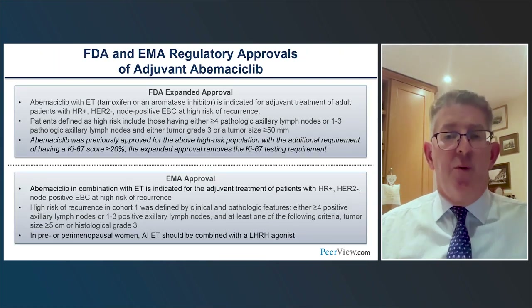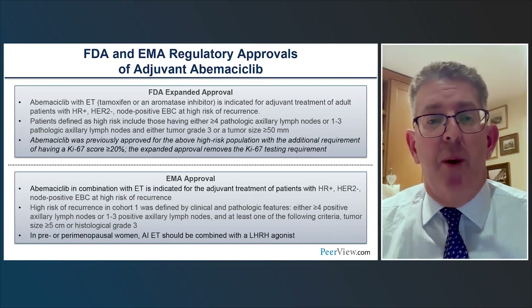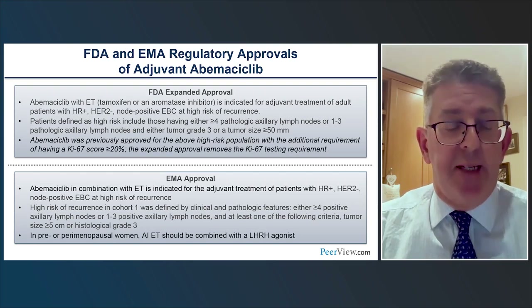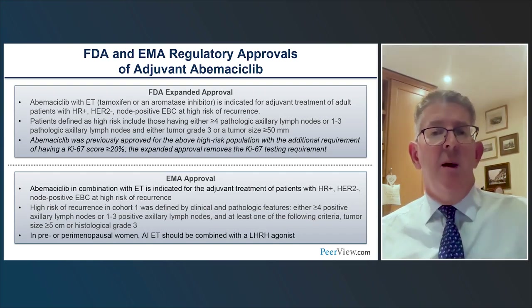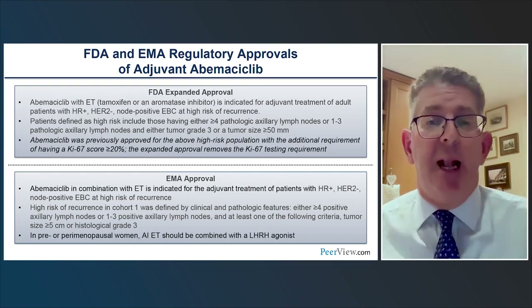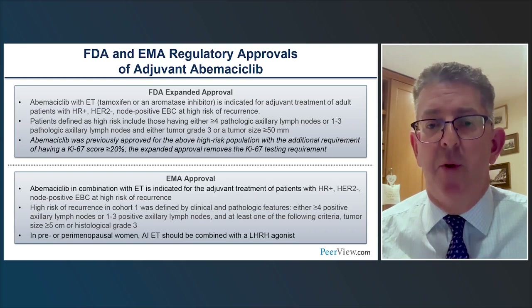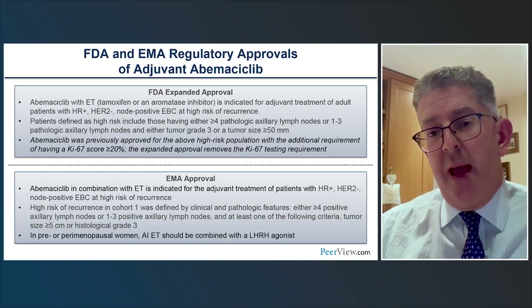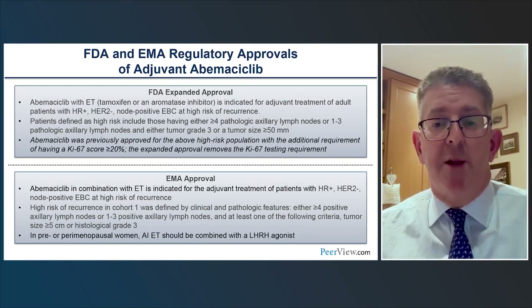Based on the MONARCH-E trial data, we have approval in the United States for all patients within cohort 1, regardless of Ki-67 status. Initially the drug was approved only for those with a high Ki-67, but the analysis is clear that benefit is seen regardless of Ki-67 score. Similar approval exists in Europe. We can identify eligible patients in the clinic based on clinical-pathological features: four or more nodes, or one to three nodes with either a large tumor size or grade 3 disease.